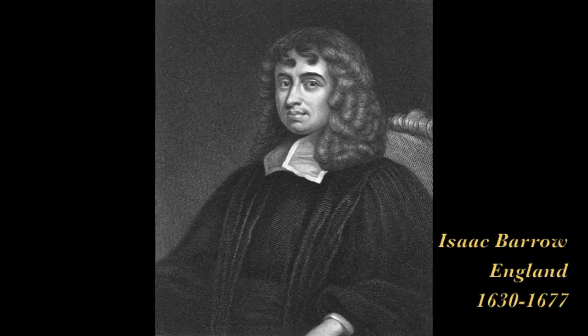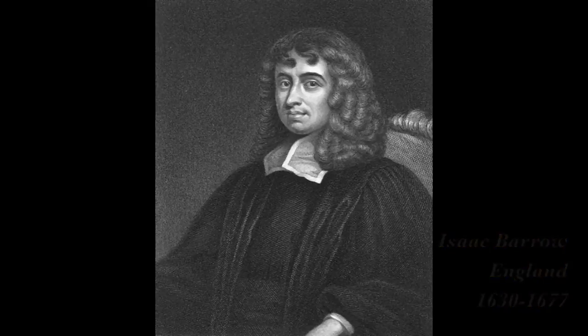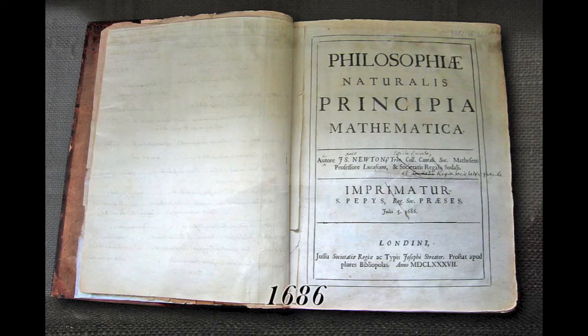The notation Newton developed was very cumbersome and has not survived the test of time. Newton published his discovery of the calculus in 1686 in his work Principia Mathematica.